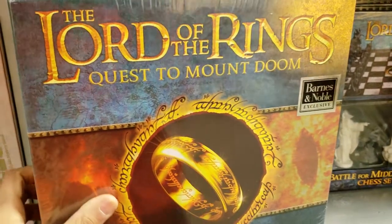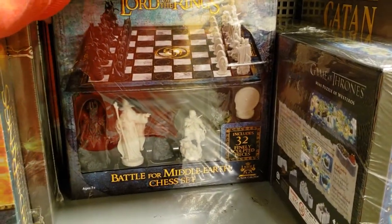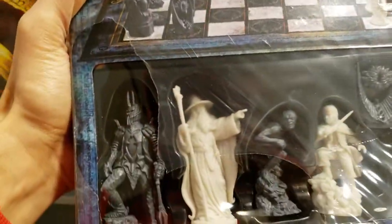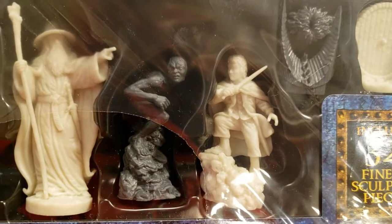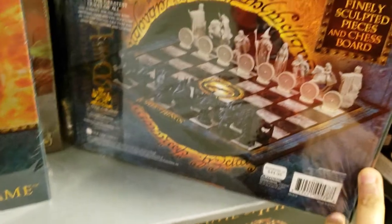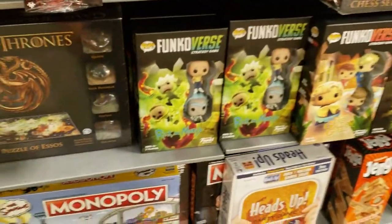Barnes & Noble exclusive: Quest to Mount Doom. This is interesting — they have a Battle for Middle Earth chess set. Oh my god, somebody ripped it open. They have Smeagol, Frodo, Gandalf, and I think that's the Lich King. Includes 32 finely sculpted pieces — that's something you'd actually play chess with.